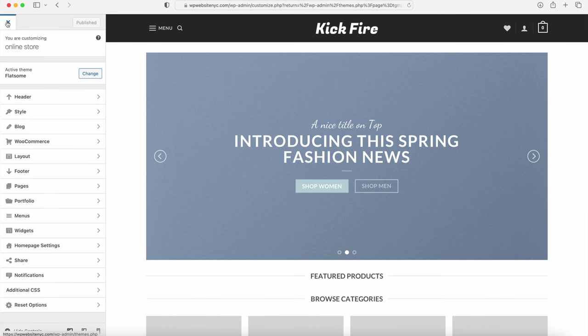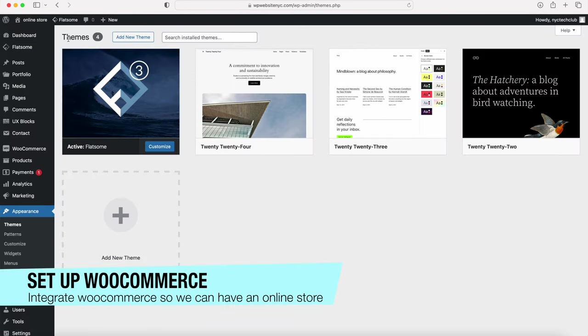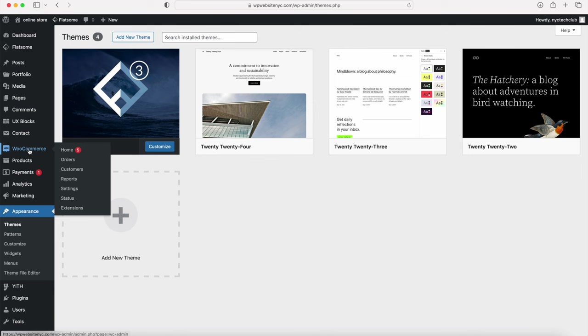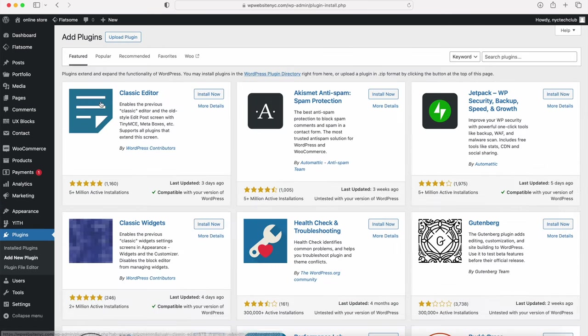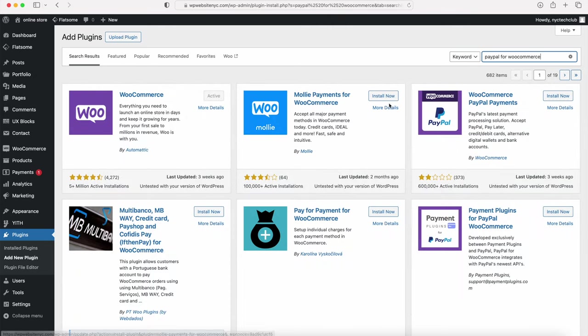On the Plugins page, search for PayPal for WooCommerce. The plugin we want is WooCommerce PayPal Payments — click Install, then Activate. Once activated, hover over WooCommerce and click on Settings. We're going to go through all the WooCommerce settings tabs to show you what you need to set up so you can take payments, get customer orders, and have your e-commerce website up and running.